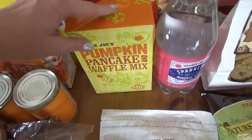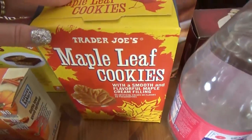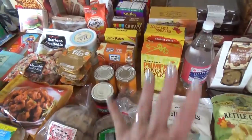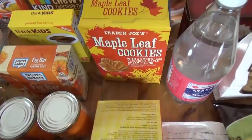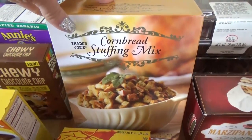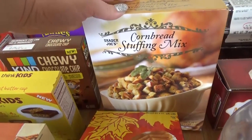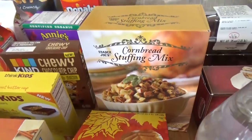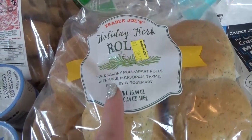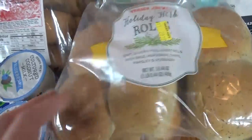And speaking of pumpkin, I also got some pumpkin pancake and waffle mix, and some very special maple leaf cookies. When I'm going through the food, you'll probably tell what my lunch themes are going to be. We got some cornbread stuffing mix — sometimes I'll make it from scratch gluten-free, but I thought I would just take a shortcut this time. I also got these really interesting holiday herb rolls with sage, marjoram, thyme, parsley, and rosemary. These look so tasty for Thanksgiving.